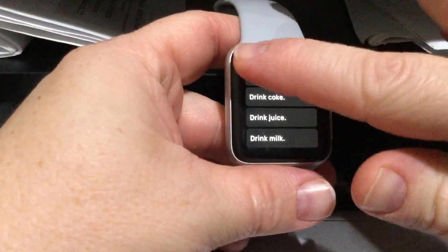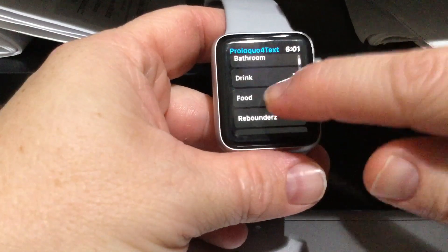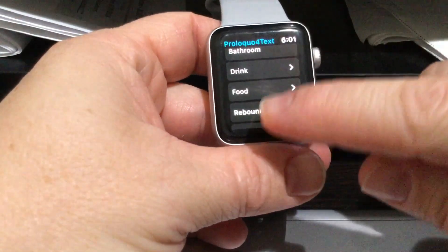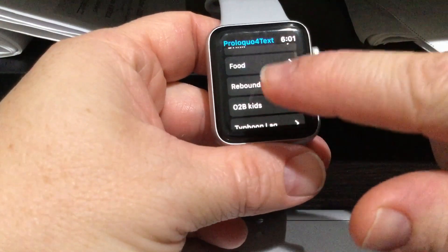There's a drink category for the certain drinks he likes, and I included the verb with the noun on it. There are also a few food selections — just basics, mostly the stuff we eat when we're out, not what we eat at home.